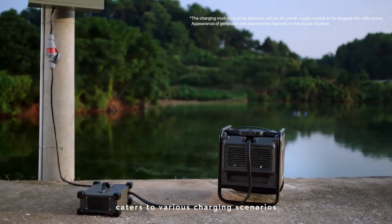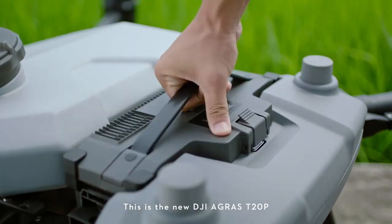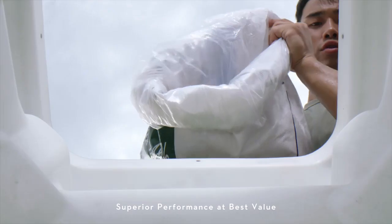This is the new DJI AGRIS T20 Pro — superior performance at best value.